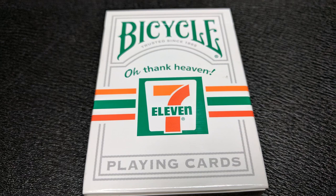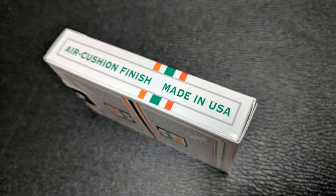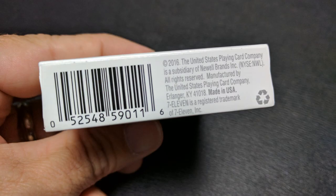The tuck box is done in the Bicycle look, but it's all been rebranded for 7-Eleven. It is white and green, orange and red. It says 'Bicycle, trusted since 1885' across the top, and then it has 7-Eleven's catchphrase, 'Oh thank heaven.' You have the 7-Eleven logo there on a cigar band, and it does say 'playing cards' underneath that. One side says 'air cushion finish, made in the USA,' as does the other, and the bottom has some ad copy about Bicycle.